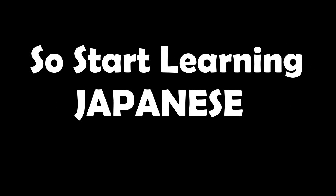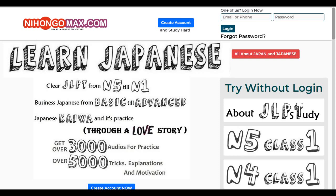I hope you have learned many things and got the motivation for learning Japanese language. It has now become so easy through nihongomax.com, where you can get over 5,000 audios for practice, JLPT, business Japanese, kaiba, ekaiba, and much more. Please subscribe to our channel Nihongo Max for regular information about Japanese language and career in it. Thank you.